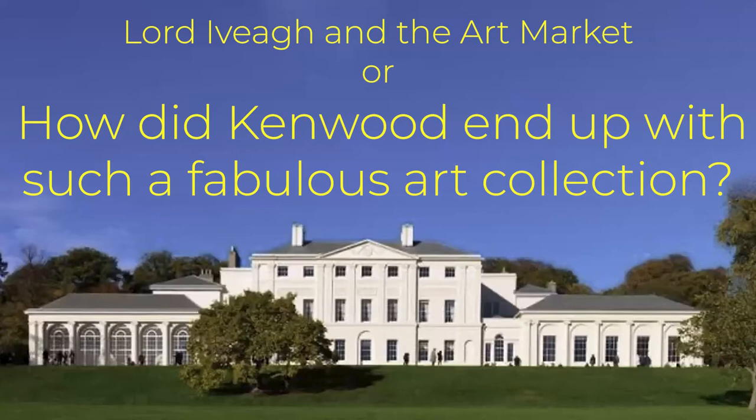Welcome to my talk on Lord Iveagh and the Art Market, or how did Kenwood House end up with such a fabulous art collection. My name is Bill Aldridge and I'm a volunteer at Kenwood House, a fine English Heritage managed property in North London. Kenwood House was remodelled in the 1760s by the famous neoclassical architect Robert Adam. It sits at the top of Hampstead Heath and was the country home of Lord Mansfield, the Lord Chief Justice.